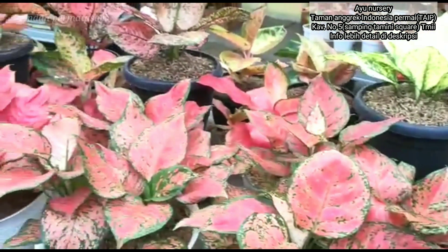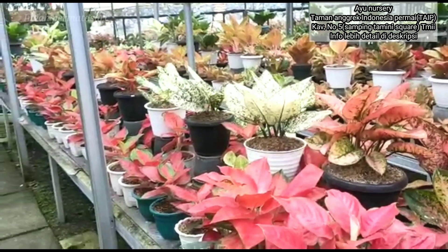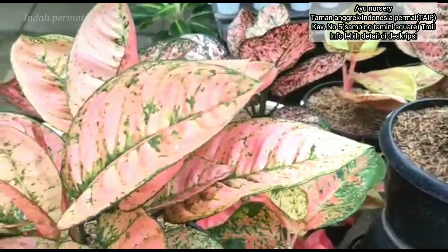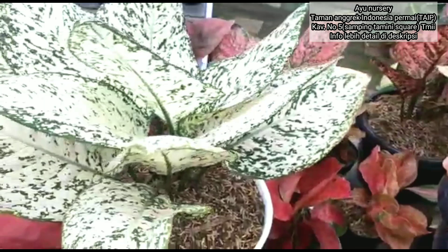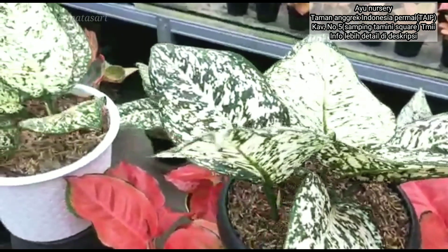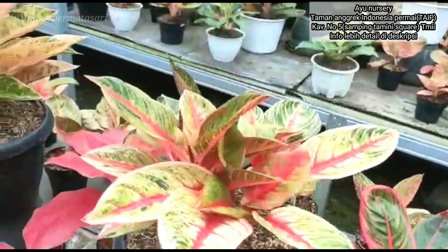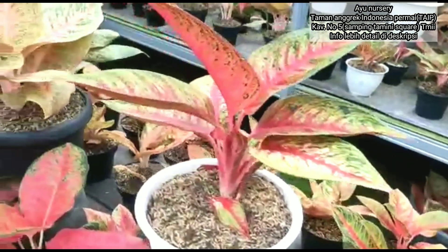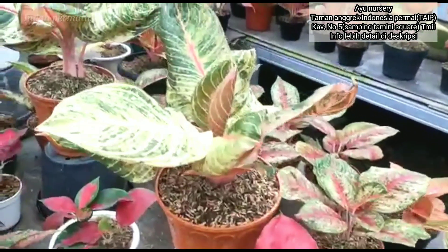Di area belakang banyak tanaman lokal dengan harga yang sangat terjangkau. Contohnya aglonema Denpasar Moon, aglonema Huges, aglonema Goliath, dan aglonema yang agak langka dan susah didapat, di sini ada. Bagi sahabat indah yang tinggal di daerah Bekasi, tidak perlu jauh-jauh ke daerah Cileungsi atau Tangerang mencari nurseri murah. Tempat ini bisa dijadikan referensi berbelanja yang asik, nyaman, bersih, dan unik dengan variasi yang sangat banyak.